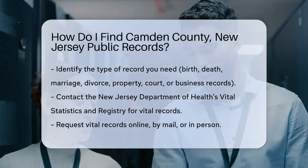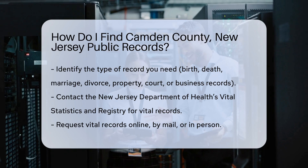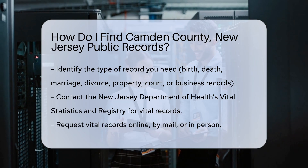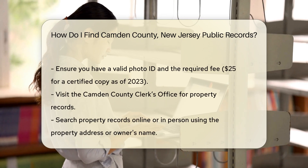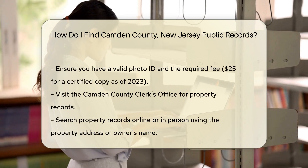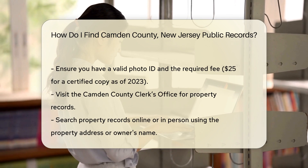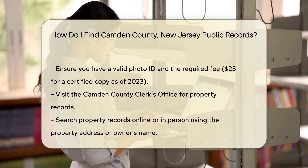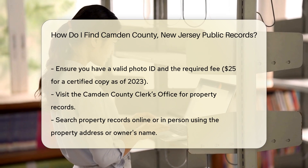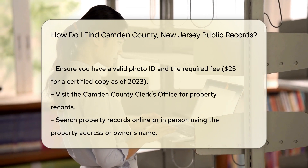For vital records like birth, death, marriage, and divorce certificates, you should contact the New Jersey Department of Health's Vital Statistics and Registry. You can request these records online, by mail, or in person. Ensure you have a valid photo ID and the required fee. As of 2023, the fee for a certified copy of a vital record is $25.